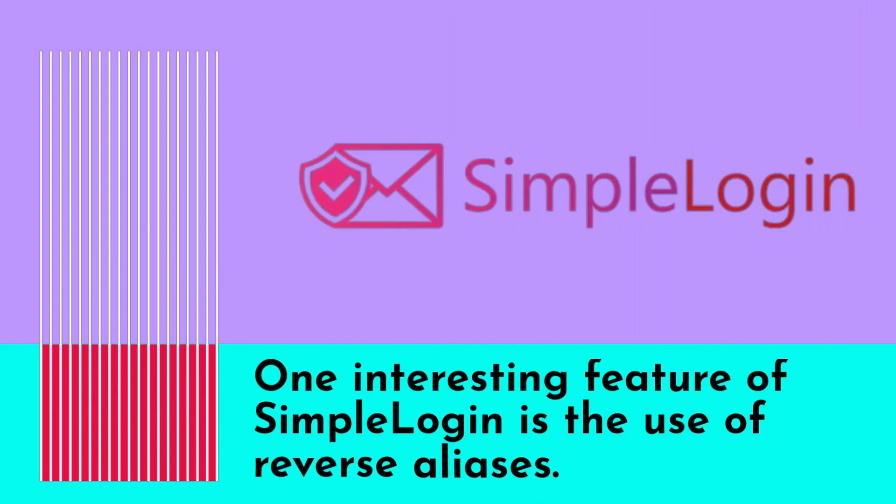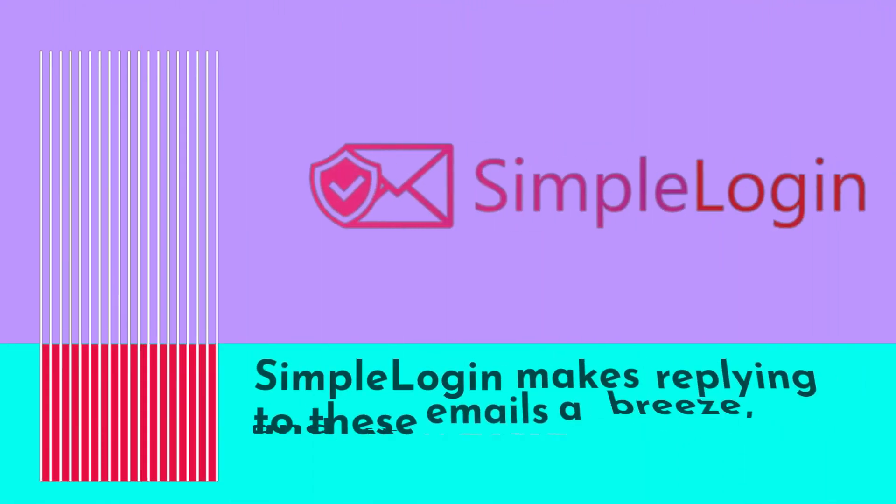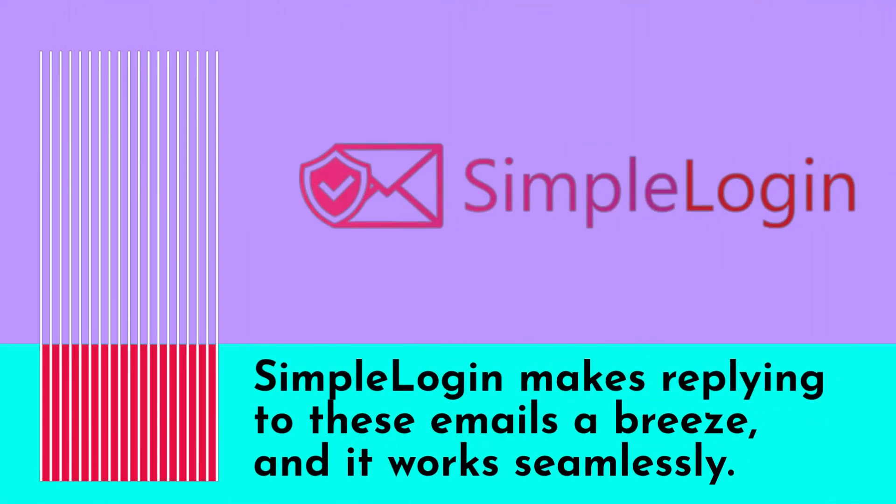One interesting feature of Simple Login is the use of reverse aliases. When you receive a forwarded email, the from address includes a unique reverse alias, which keeps your real address hidden. Simple Login makes replying to these emails a breeze, and it works seamlessly.